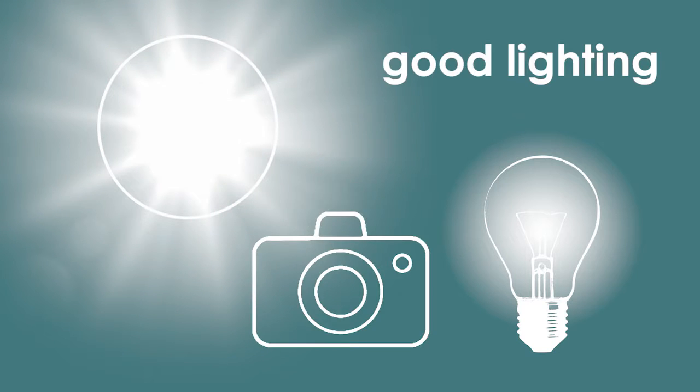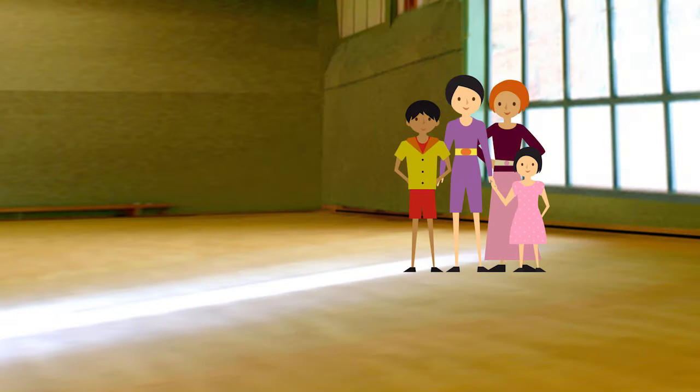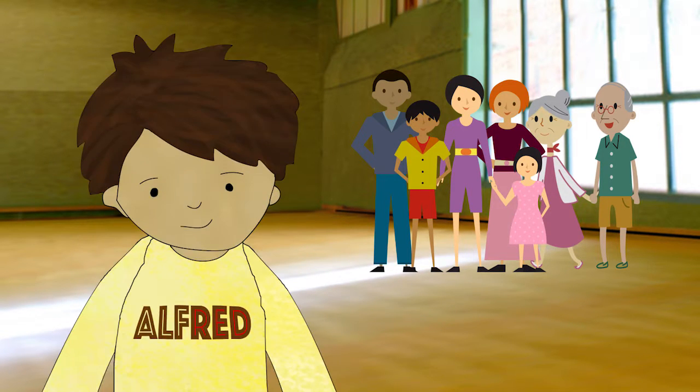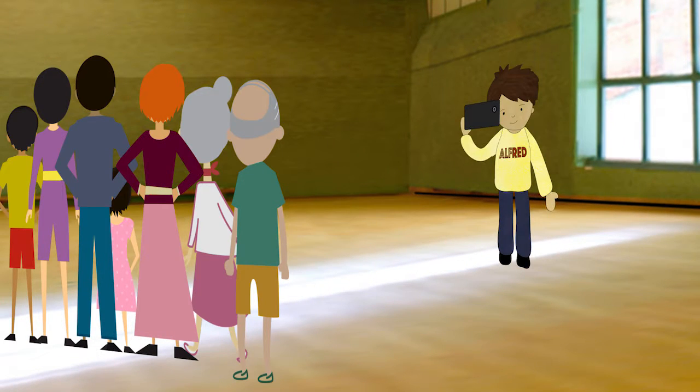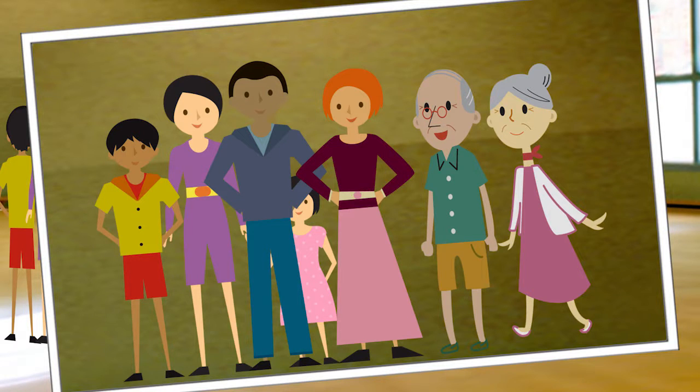Lighting, lighting, lighting. Think about where the light is coming from. You can't always control your environment, but you can control where you stand in relation to the main light source. Position yourself so the main light source is behind you as you shoot.